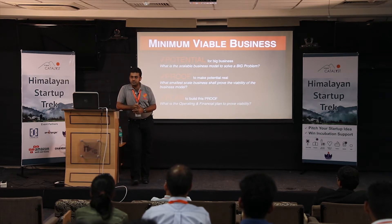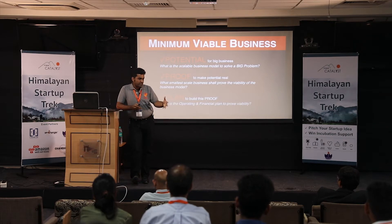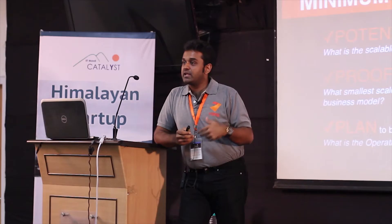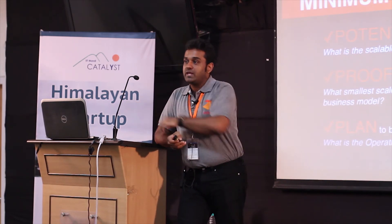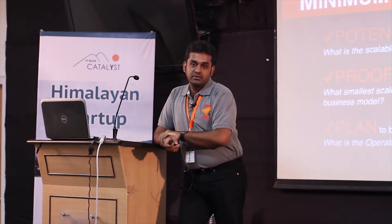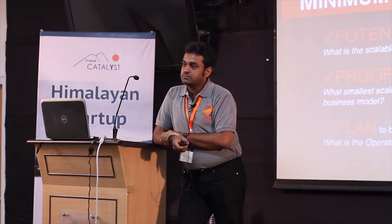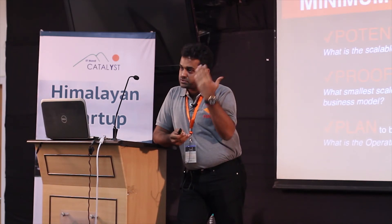Think in terms of how early-stage and late-stage investors work with founders. An early-stage investor finds someone with the ambition to set something up really big and helps them build proof — because proof-building takes money. Once proof is built, you go to a late-stage investor who gives money to go from proof to potential. That's an easy way to understand investor thinking.